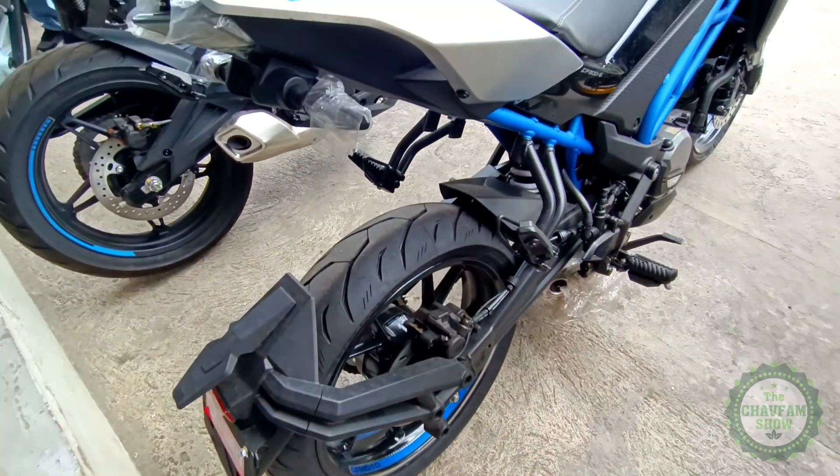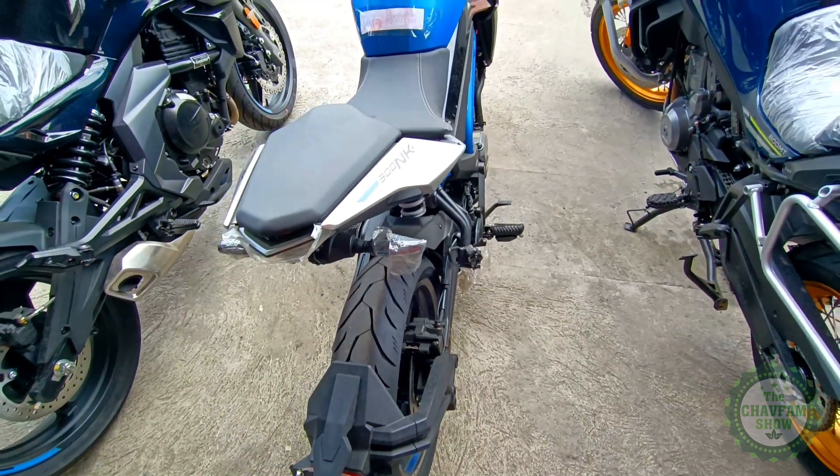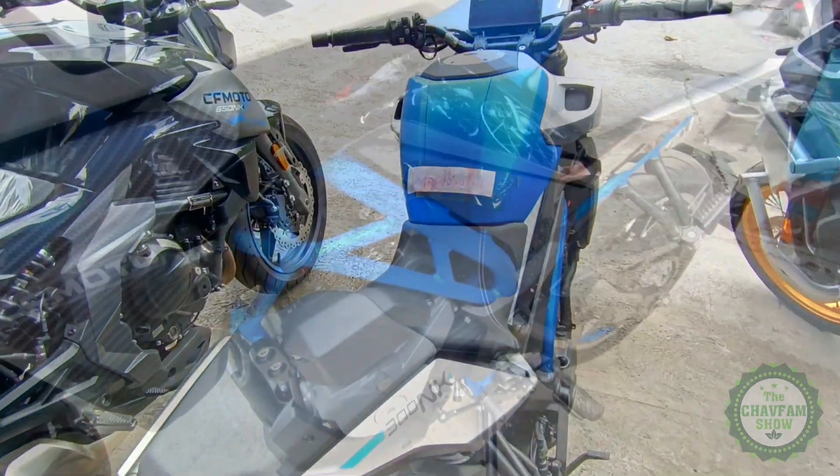It also features a fully digital 5-inch TFT display that serves as your gauge cluster and can show you information like your speedometer, tachometer, trip, coolant temperature, and fuel level.